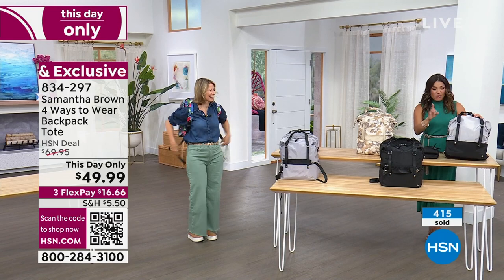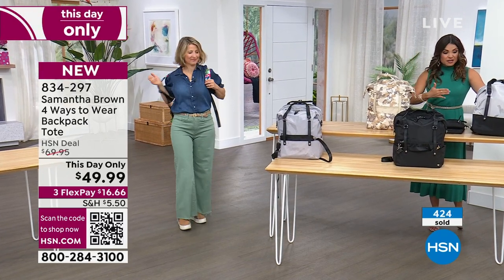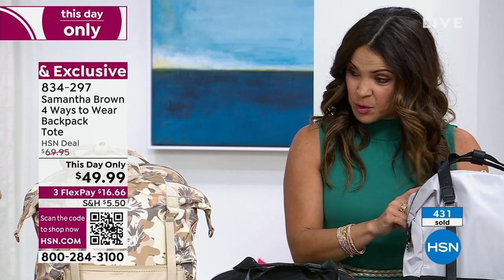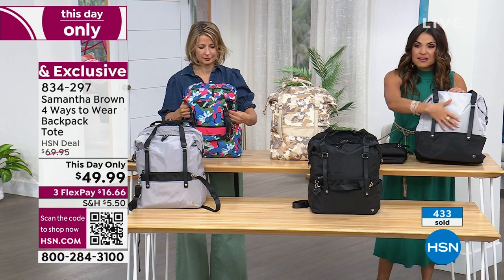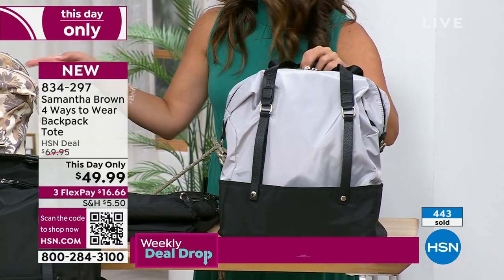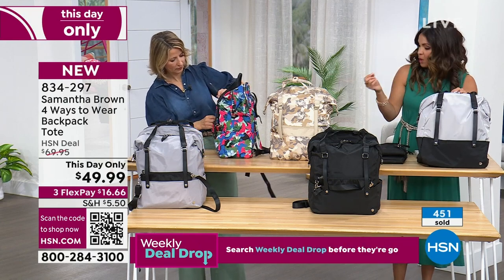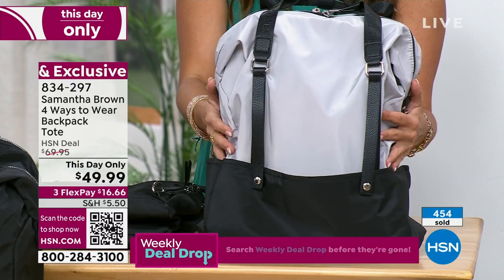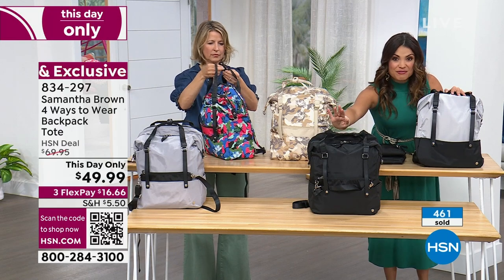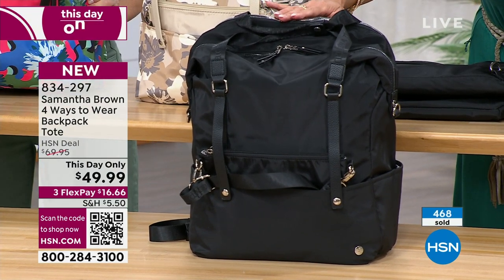Quick update on this very first airing, brand new item: the color block option already has only about 250 left, making it the most popular option. It has black on the bottom, a beautiful metallic silver, and comes with a neutral camel-colored crossbody bag — true color blocking with every neutral you could need for work, gym, everyday, or travel. The solid all-black is also very popular. You've got 45 minutes at this price, and 30 days to try it out.